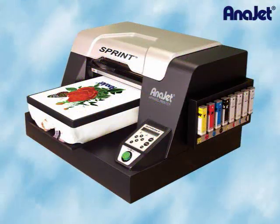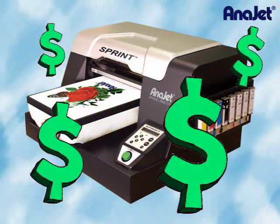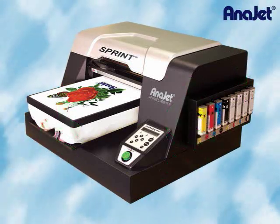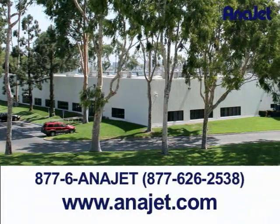Let AniJet Sprint help you achieve your financial goals. Call us today!